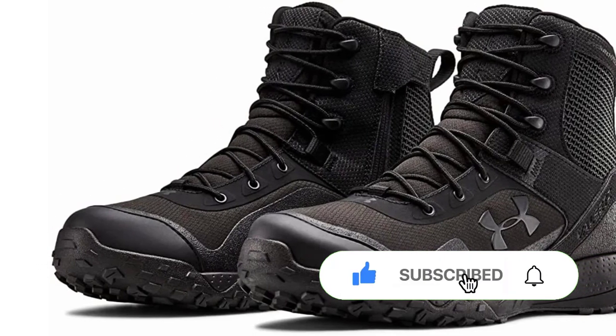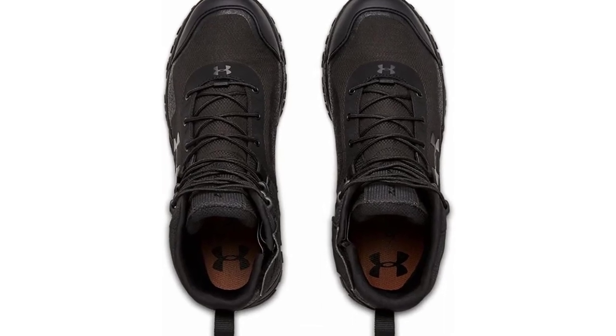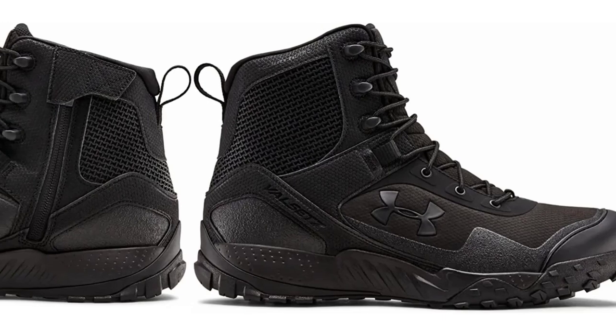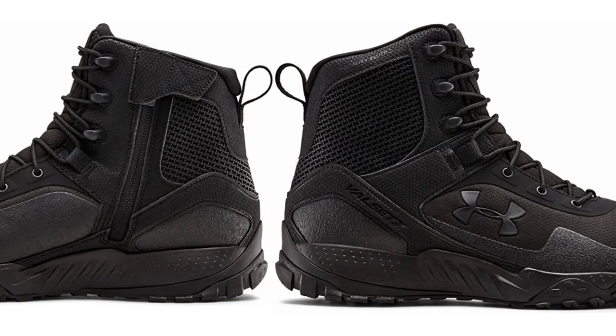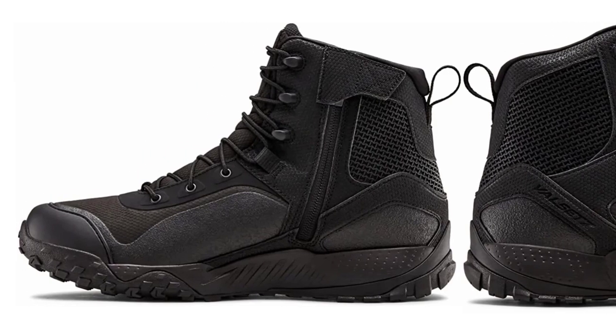The UA Clutch Fit Ankle Support System squeezing my ankle provides the best support for lengthy walks. My feet are protected by the TPU toe cap. These lightweight, comfortable tactical boots are great for long walks. Unlike my other tactical boots, they're pretty and casual. Fits great.